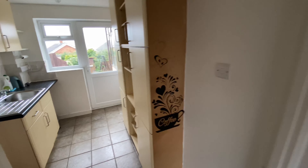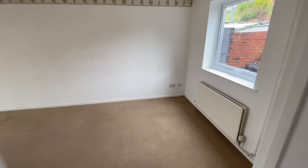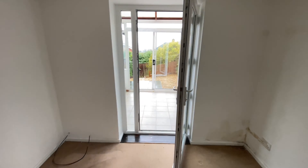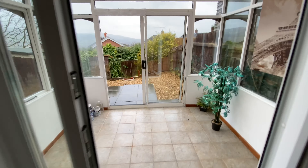The kitchen is small and compact but does have everything you need. Now I'll walk you through into the living room, which is a reasonable size for a property of this nature and has a door opening through into the conservatory.